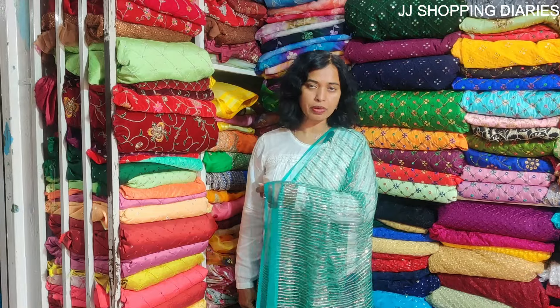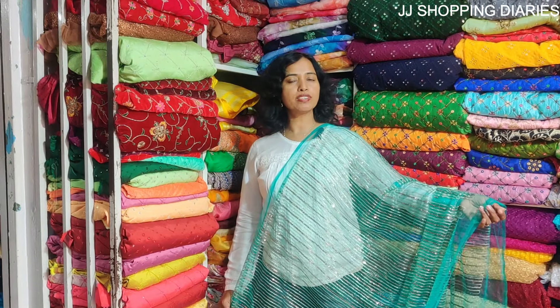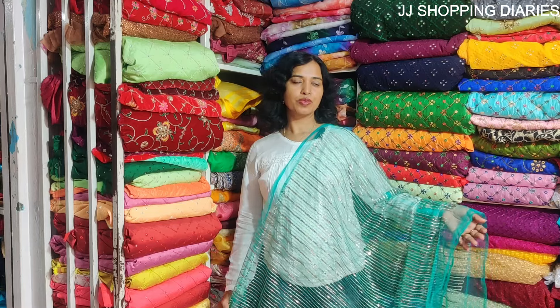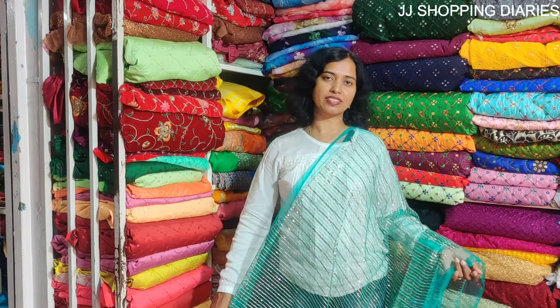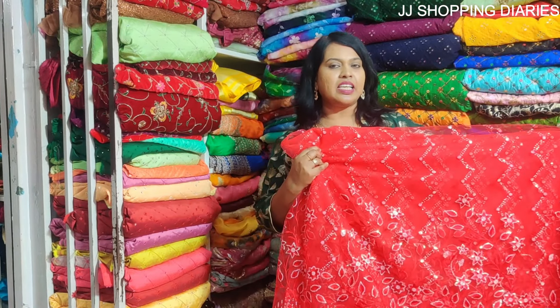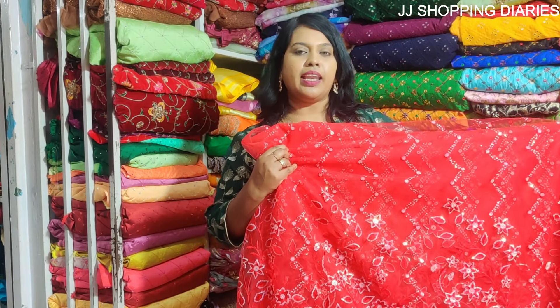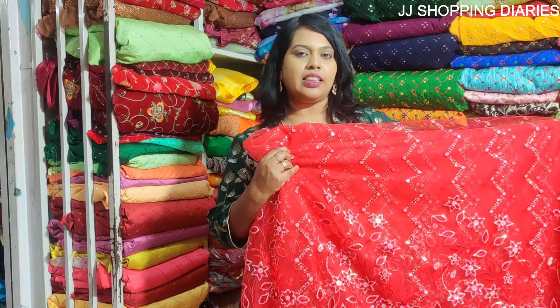You can make beautiful sarees. This is a netted line sequence material and the price is 150 rupees per meter — you can make beautiful sarees with it. This is a netted material with rainbow sequence at 250 rupees per meter. You can make lehenga, you can make sarees — anything with this.